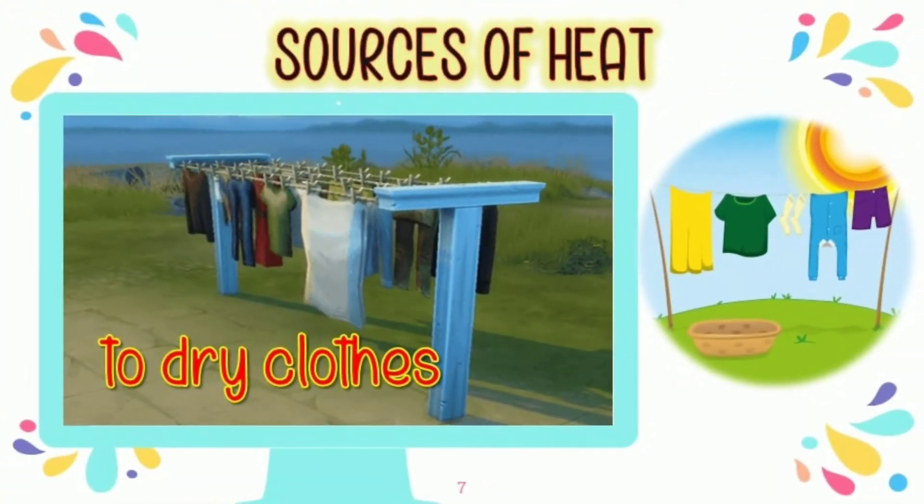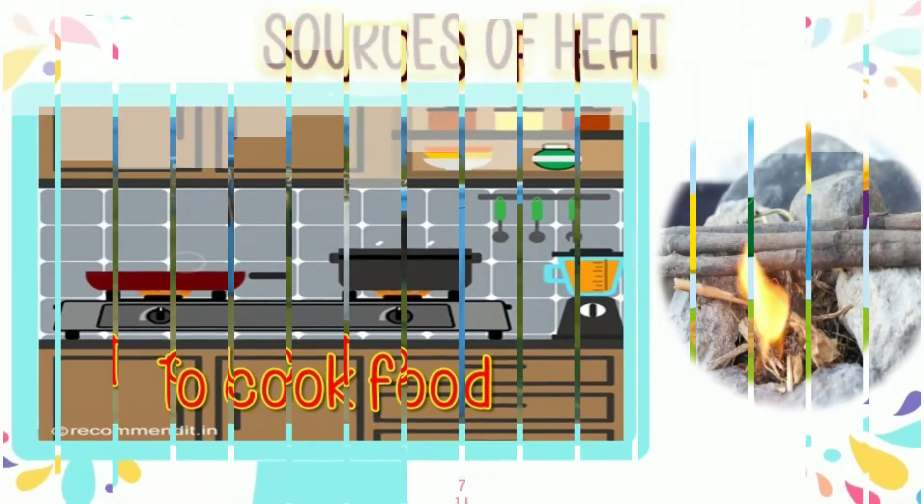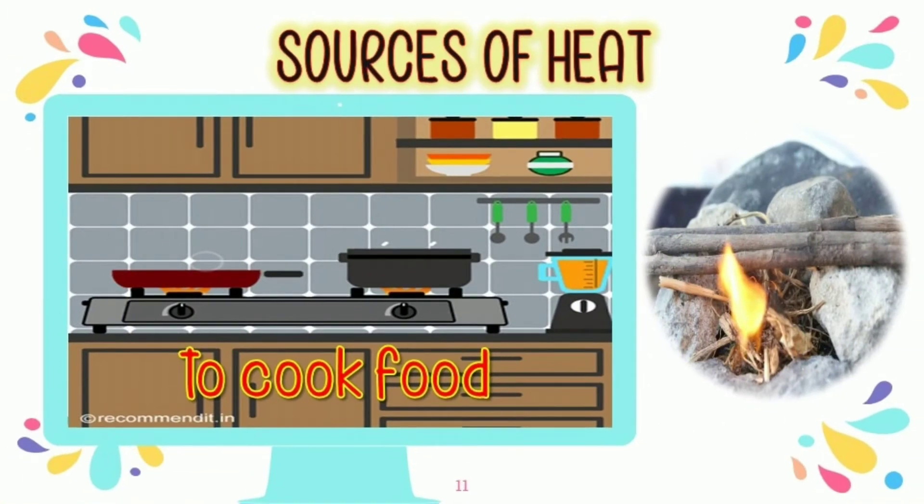Do you dry your clothes under the heat of the sun? That's good — it's for free! There are also other sources of heat, like woods. We cook our food using firewoods.